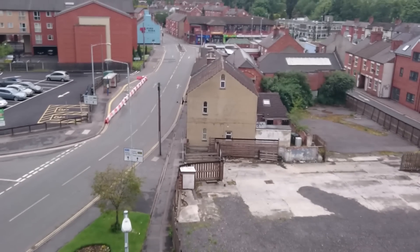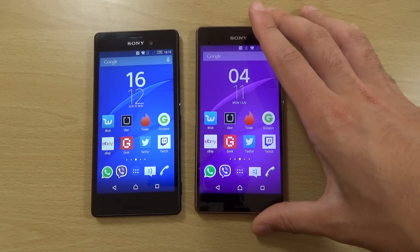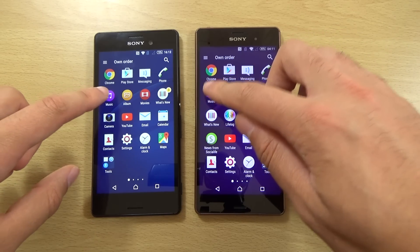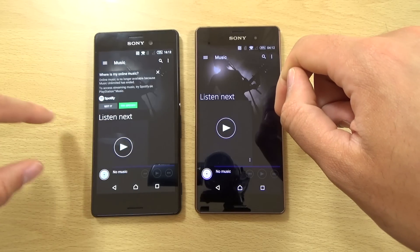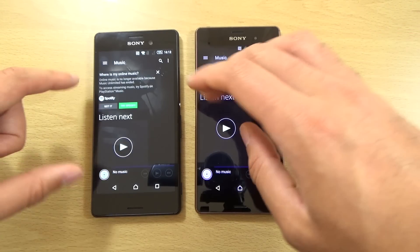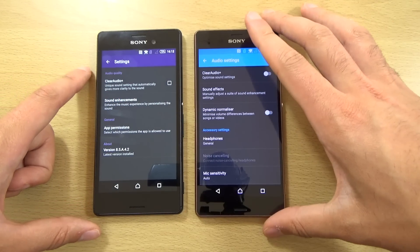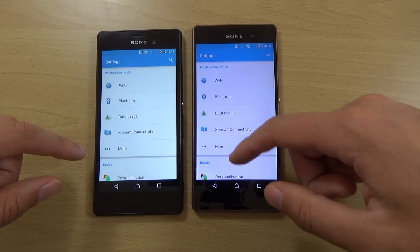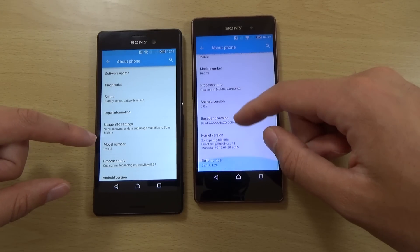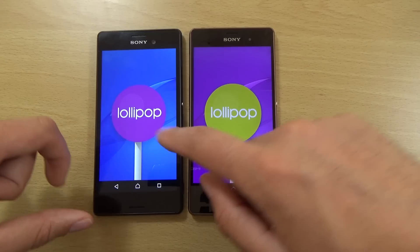So yeah, I think the M4 Aqua does compare quite favourably here to the Z3, given that it's a lot cheaper device. Obviously the bezels aren't quite as thin though — the bezels on the Z3 are very nice and thin. Also the Z3 is giving you all sorts of nice stuff when it comes to the music app, such as the ability to set different profiles and accessory settings, which is quite nice. We are also running a slightly newer version of Android Lollipop on the Z3, so do bear that in mind — there could be more improvement when the M4 Aqua is updated.